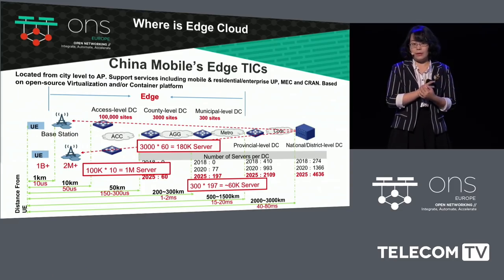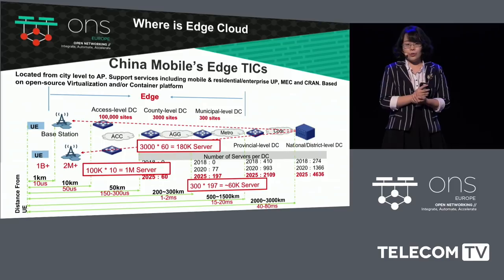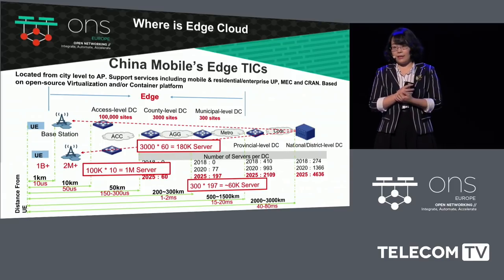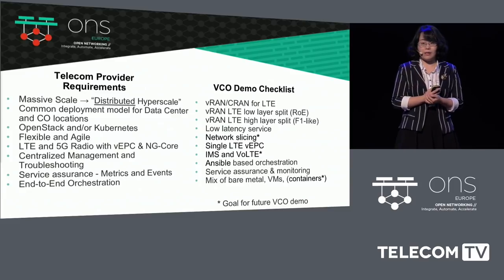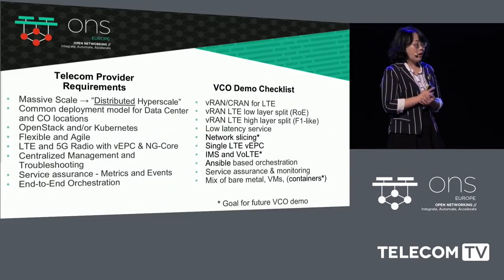For channel mobile we've actually been working on the future network based on NFV and SDN for several years, and this year we see a lot of deployment opportunities. The more you actually get into deployment, the more you realize how important it is to integrate and test different components. When you go to deploy, you will see that new technology needs integration and testing, and the VCO approach actually helps us solve a lot of those kinds of problems.